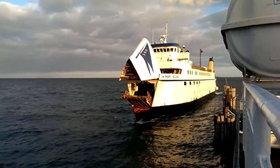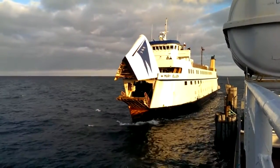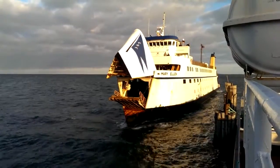Hi everybody, this is Michael Fisher with Pocketnow. It's a very windy day in rural New York State watching the MV Mary Ellen tie up.